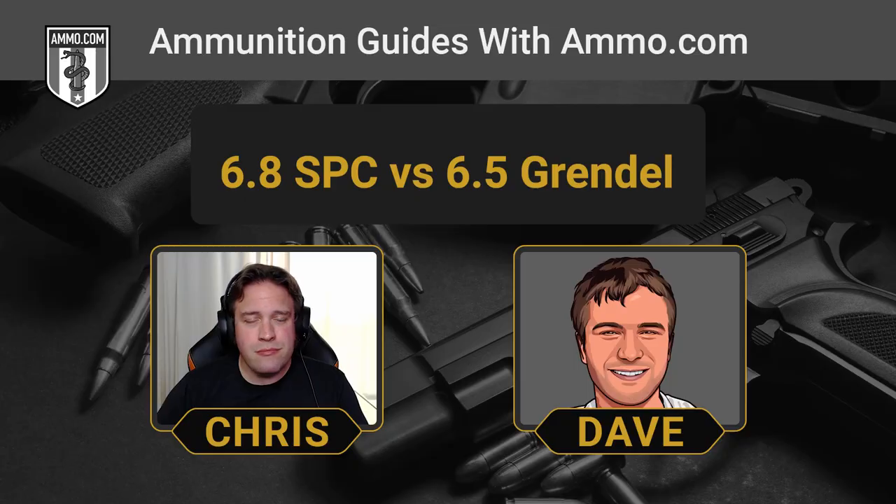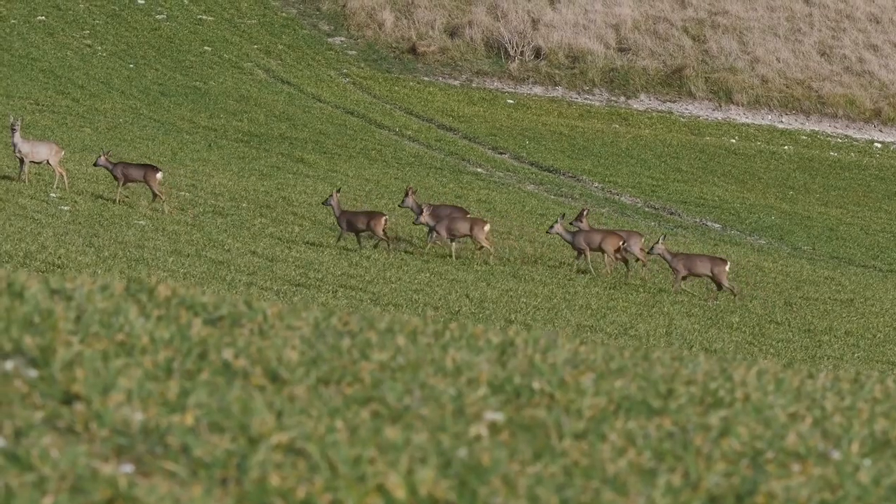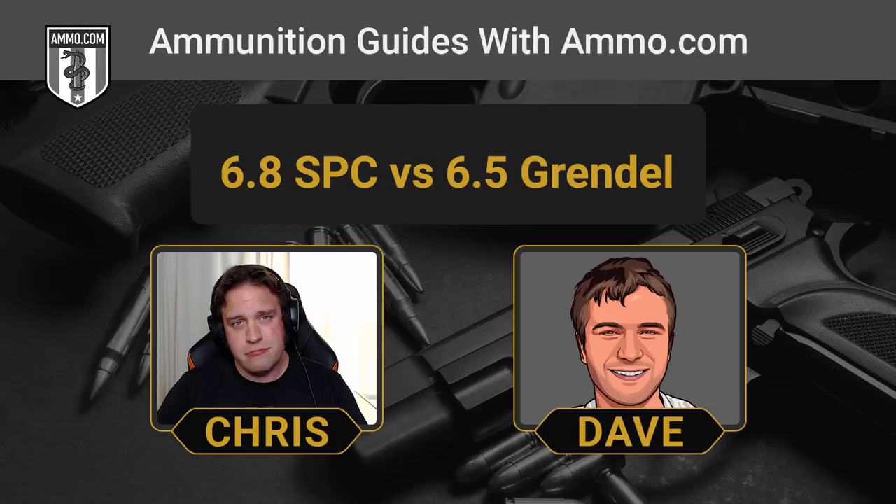For deer hunting, the 6.5 Grendel's greater accuracy past 200 yards really makes it the pick for longer range hunting. In thick brush, a 6.8 SPC might be preferred, but if you have long open spaces, the 6.5 Grendel is definitely the better choice. Both make excellent hunting rounds, but for hog hunting the 6.8 would be the pick — you want that bigger bullet, because some of these hogs get ridiculously huge.